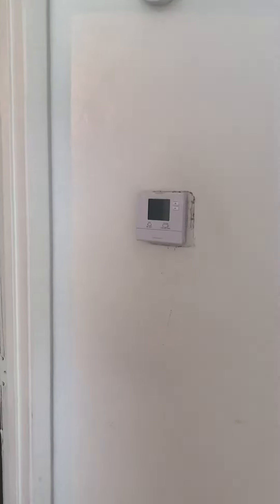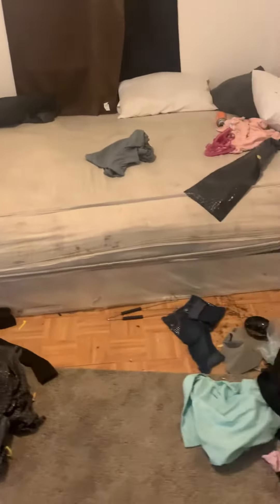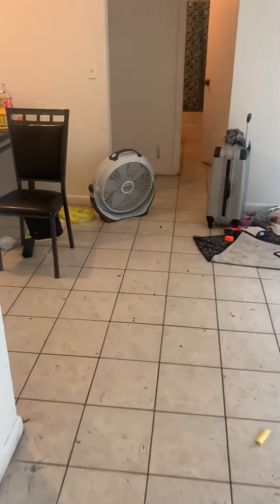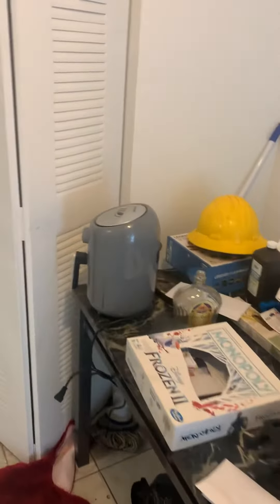That is the new thermostat. Obviously some drywall repair, full paint, trash removal will be needed.